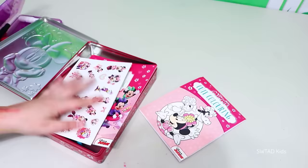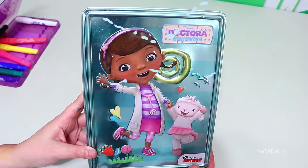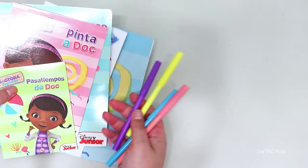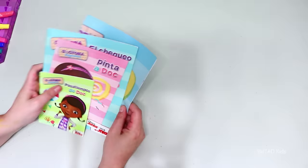Because now it's time to do a tin of Doc McStuffins! And I have good news — it's in Spanish! So we're going to be learning some Spanish words today! The markers are the same color, and let's see the stickers — I see a lot of Doc McStuffins' friends! And ding ding ding — it comes with a poster! It's full color on one side, and for us to color on the other!